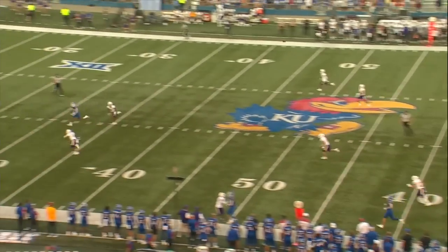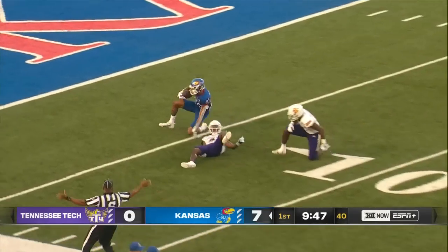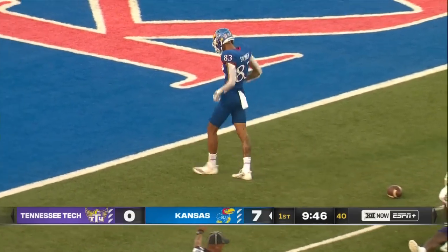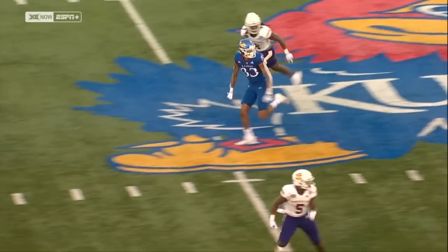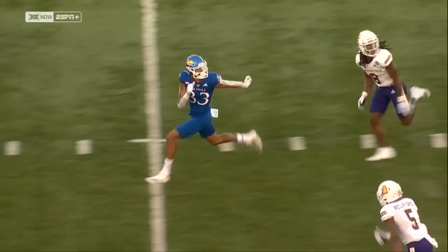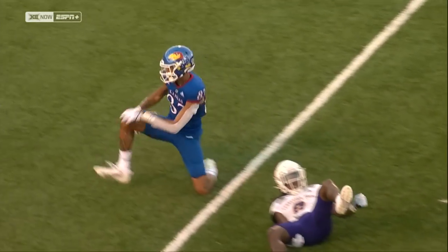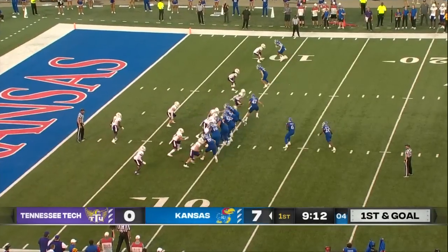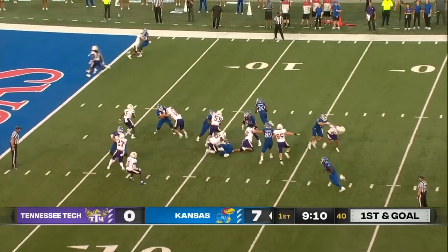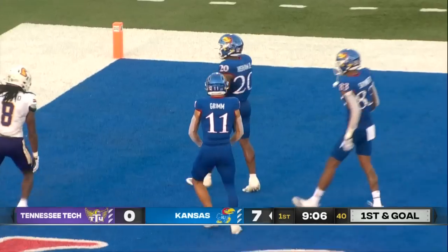Daniels on the play action, deep down the middle — he's got him! Skinner inside the 10-yard line. There's misdirection in the backfield, a beautiful throw by Daniels, and Skinner just ran right through the middle with his speed. Broke past the six. First down and goal inside the 10. Hyshaw stretching to the edge and it's 13-0 early.